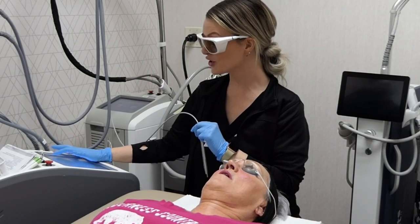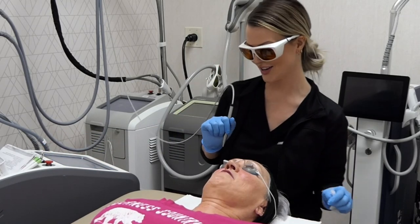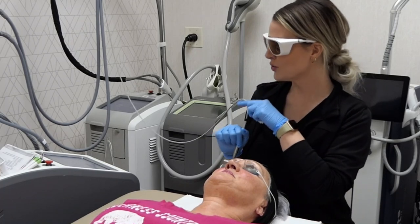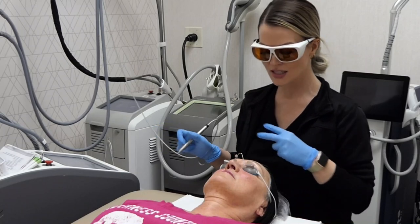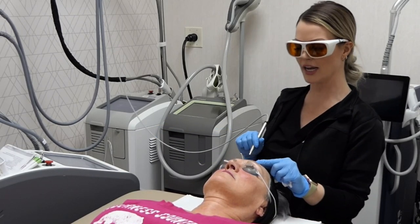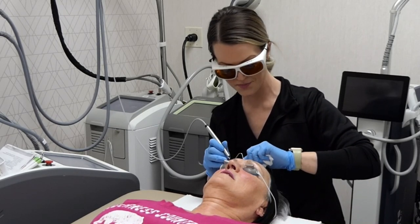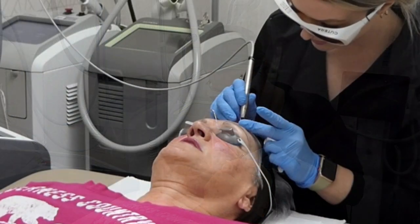This device has lots of different settings we may use depending on the color of your skin. Lighter skin types can take more aggressive treatments, whereas darker skin types require more caution because of the melanin in the skin.